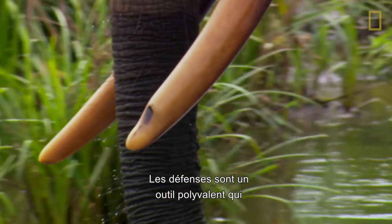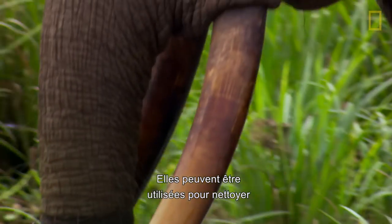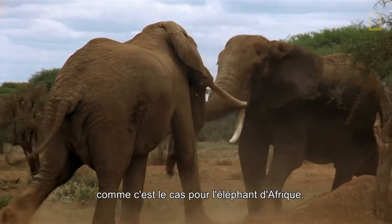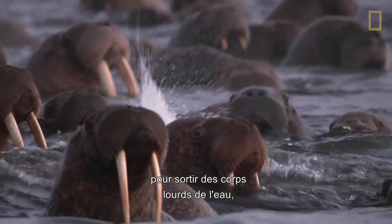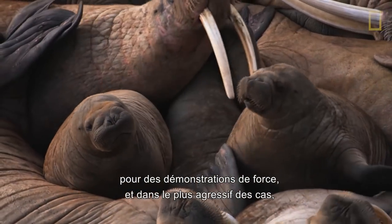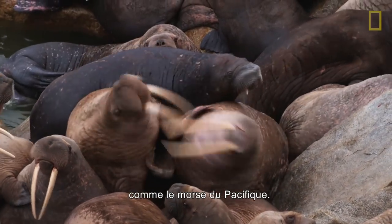Tusks are a multi-purpose tool that help animals in their habitats. They may be used for clearing away brush, gathering food, or self-defense such as with the African elephant. Or they may be used as ice picks to haul heavy bodies out of the water, in displays of strength, and in more aggressive fighting over territory and females, such as the Pacific walrus.